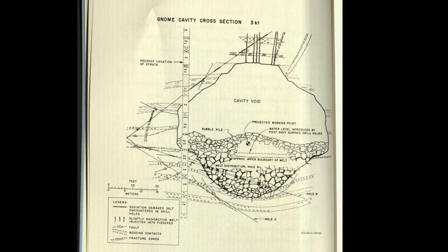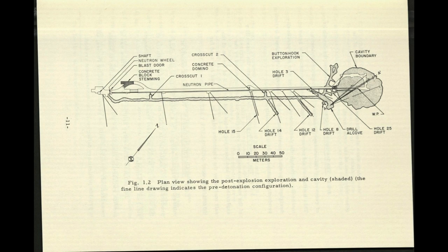This is a diagram of the Gnome cavity, or void, which was created by the explosion and can be found directly under the monument. This next image shows the cavity in relation to the actual underground tunnel and the shaft.